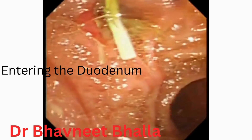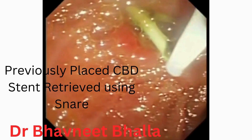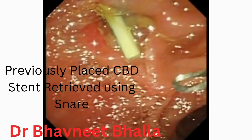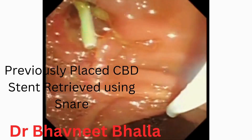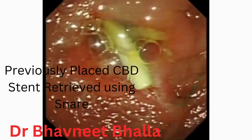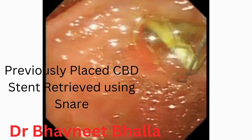We start the procedure with side-viewing endoscopy. We have reached the second part of the duodenum, and you can see a pre-sphincterotomized papilla with the previously placed CBD stent seen in situ. This CBD stent is now being removed using a snare.